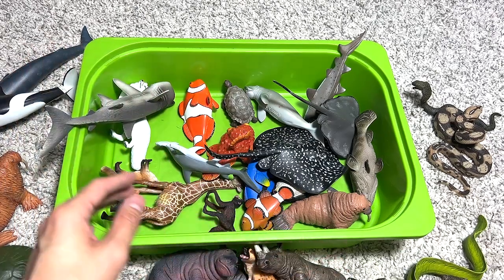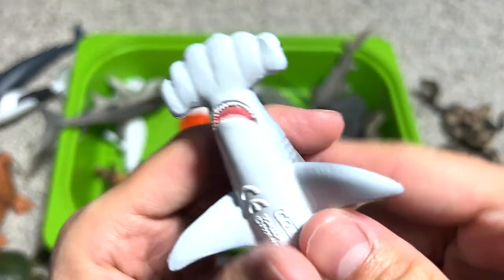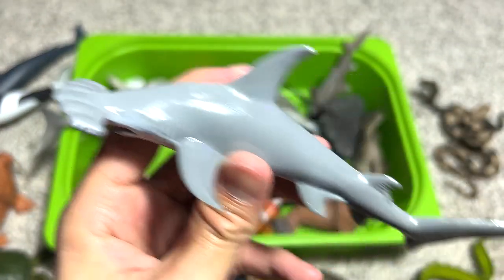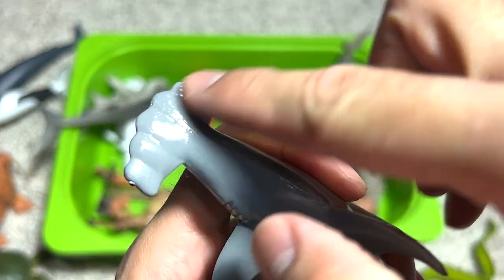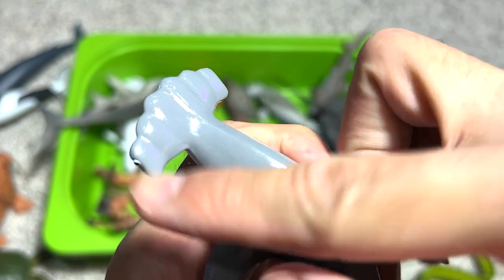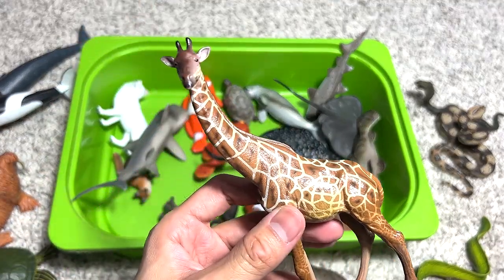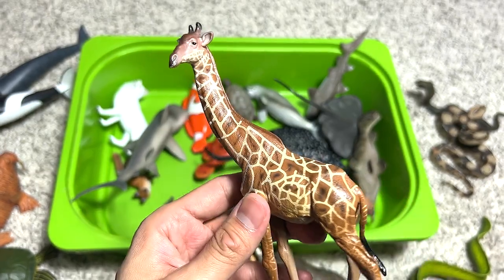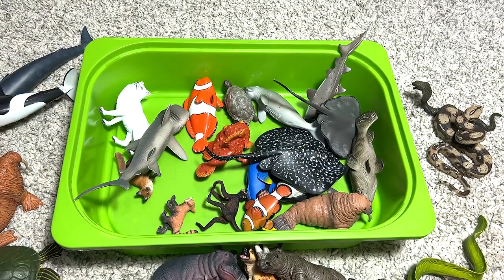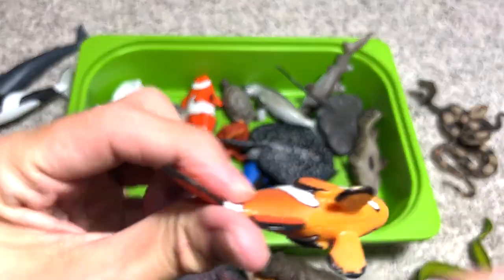Next we have a scalloped hammerhead shark — you can see some patterns and curves on the hammerhead, which is very interesting. I've shown you the fastest land animal, and now this is the tallest — the giraffe, which can be found in Africa and in many zoos around the world.